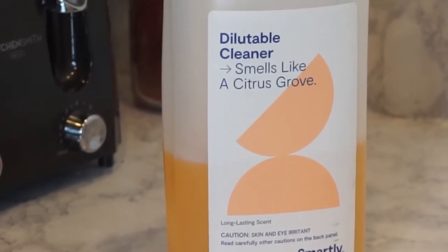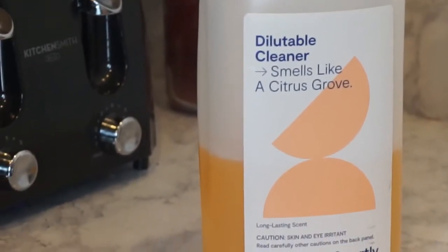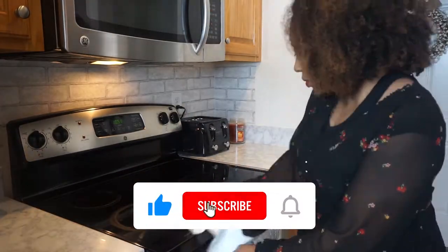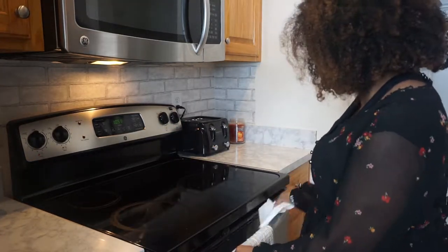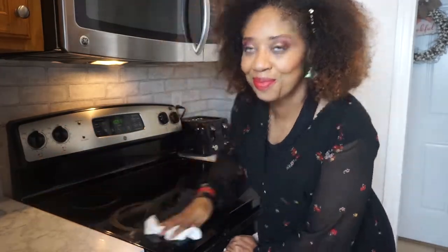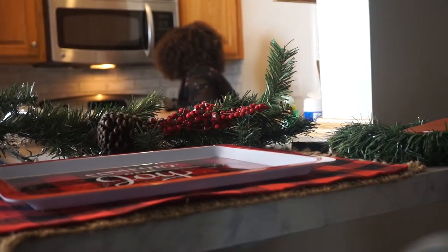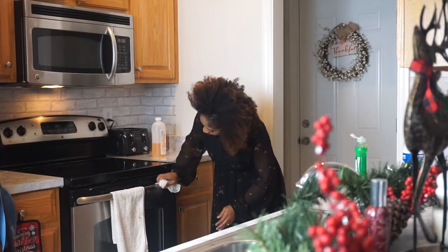I use this diluted cleaner from Target — I really like the way it smells and it actually cleans really good too. Being a mom, I'm busy trying to do homeschooling, cooking, decorating, being a wife and mom.